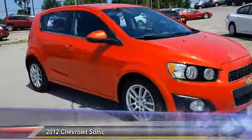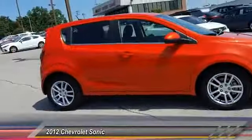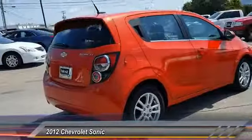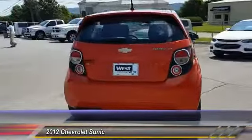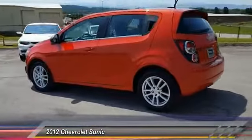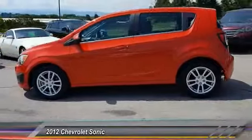2012 Sonic. The taut, strong body lines and powerful stance of Chevy Sonic allude to the power you'll find under its hood. Throw a little extra power into the mix with the available turbocharged engine. So where's the sweet spot? Behind the wheel.